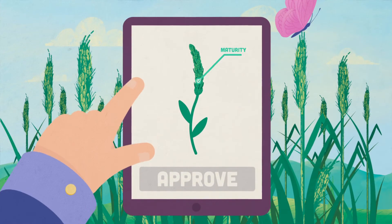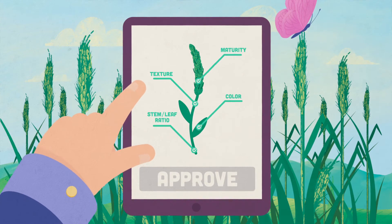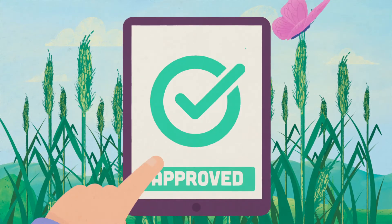In the field, our hay experts go the extra acre to evaluate key quality attributes essential to the production of premium hay.